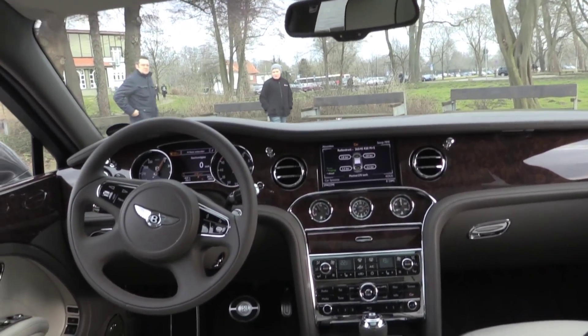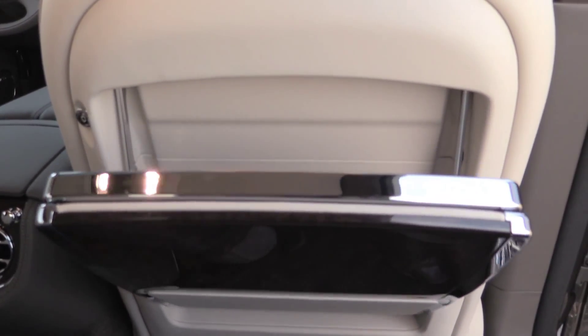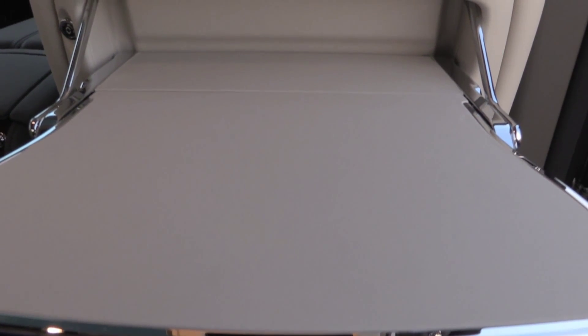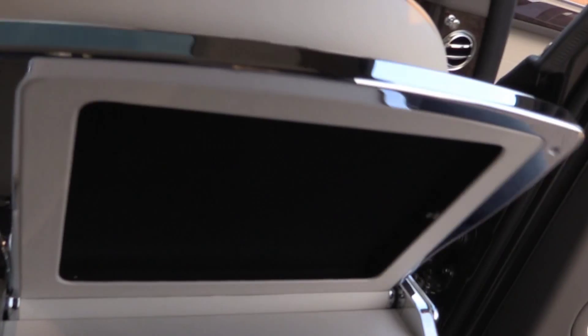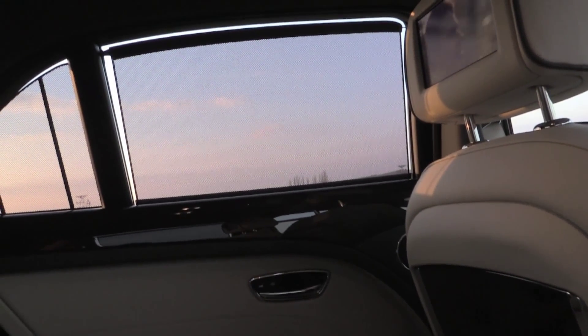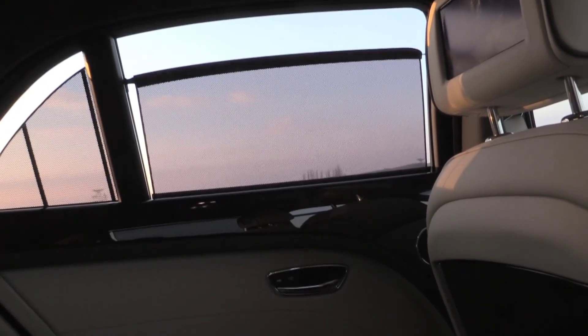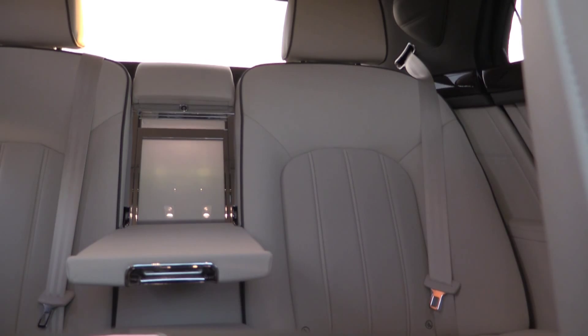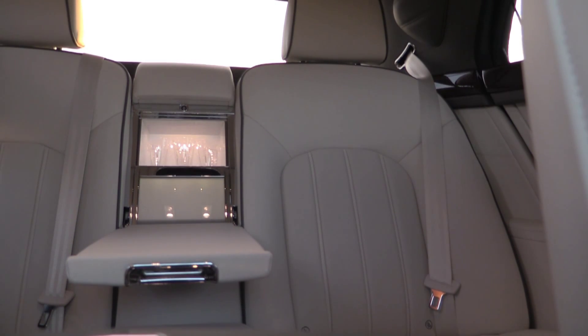You got a TV screen, a tablet you could fold out — even with a tablet computer — as well as space for your champagne, of course.